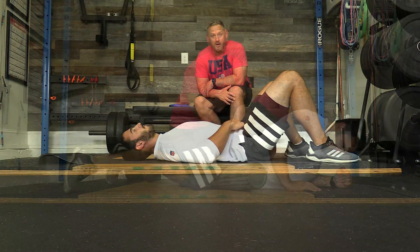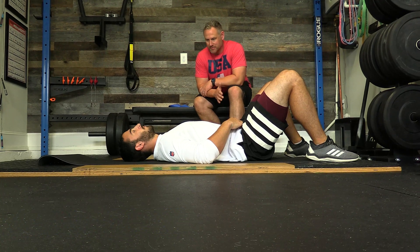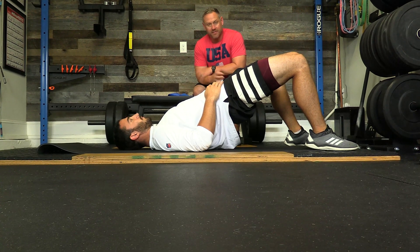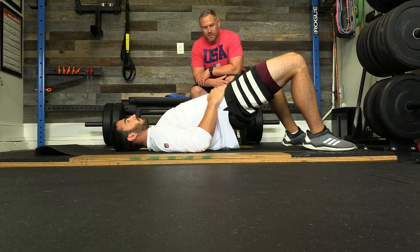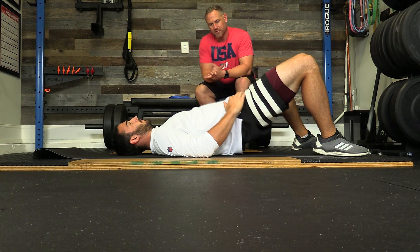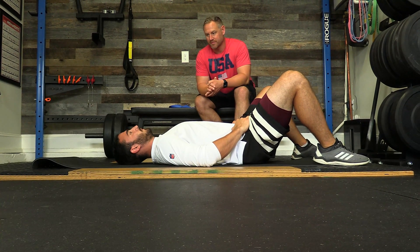Next are bodyweight hip thrusts. It's always about abs and glutes. As Mike does a hip thrust, his core and glutes are tight, he holds it for a couple seconds, then goes back down. He focuses on rotating his pelvis backwards, activating the core and glutes, and squeezing as hard as he can throughout the movement.